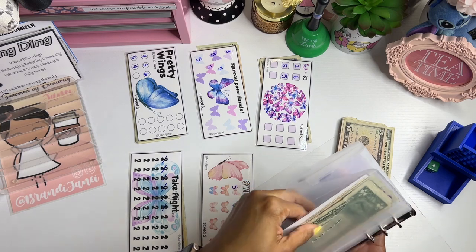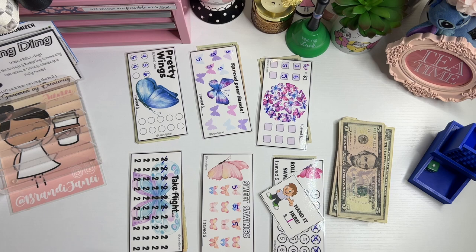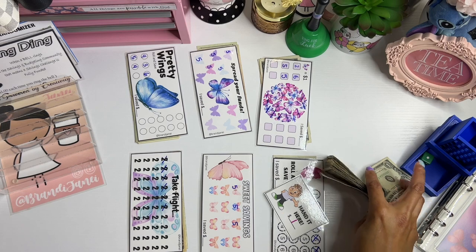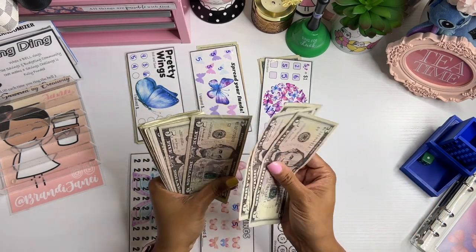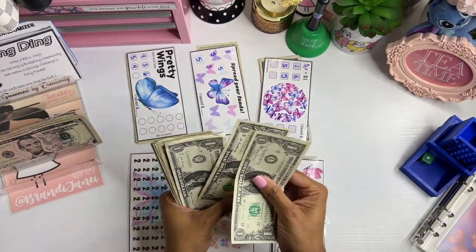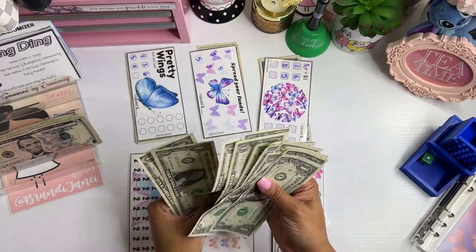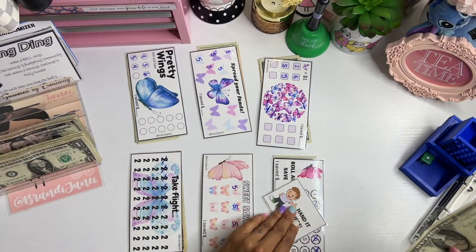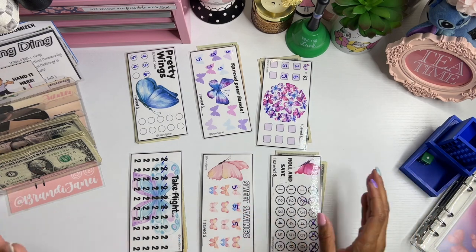I hope you guys are all doing well and that you had an amazing week. Let's get started — we're going to count this money first. And before we do anything else, we are going to go ahead and pay our debt, so I'll add that there and put that there because I don't need that anymore.